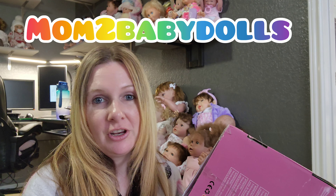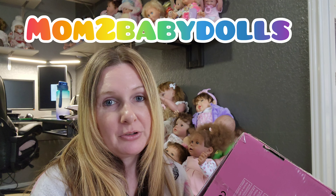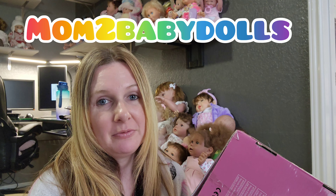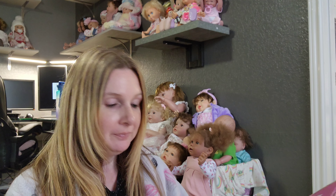Hi friends! Welcome back to my channel, Kari's Reborns. Today we have a brand new baby to unbox and this was actually sent to me by a friend, my friend Aaliyah. Her channel is Mom2BabyDolls and make sure you subscribe to her because she has some awesome videos. I'm going to go ahead and open this package that she sent to me, so we will see who we have inside.